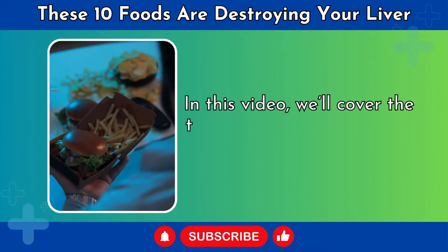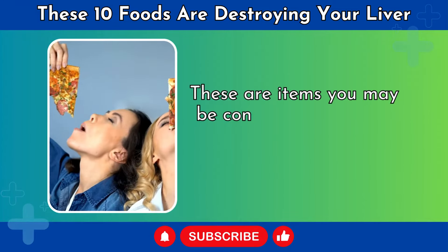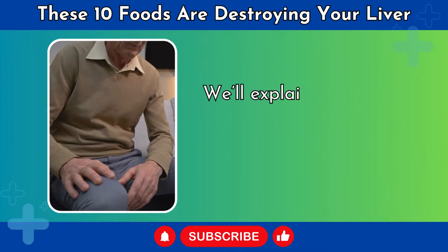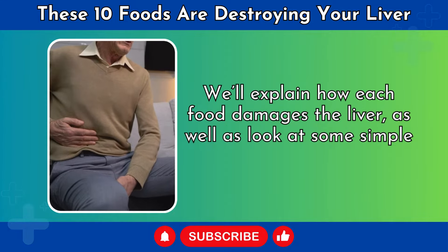In this video, we'll cover the top 10 foods that harm the liver. These are items you may be consuming regularly without realizing their effects. We'll explain how each food damages the liver, as well as look at some simple swap options.